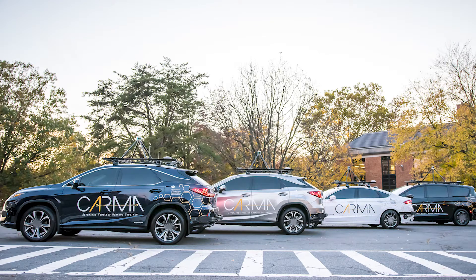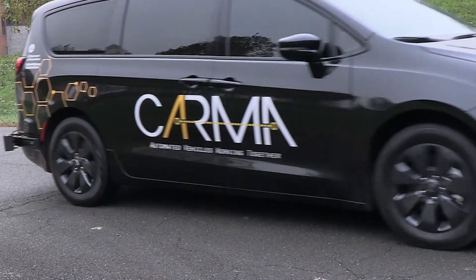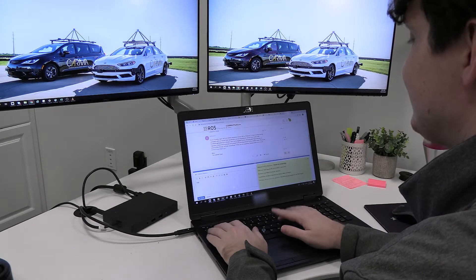The CARMA program is spearheading research on Cooperative Driving Automation, or CDA. By enabling communication and cooperation between different transportation system participants, CDA has the potential to transform transportation system safety and performance.